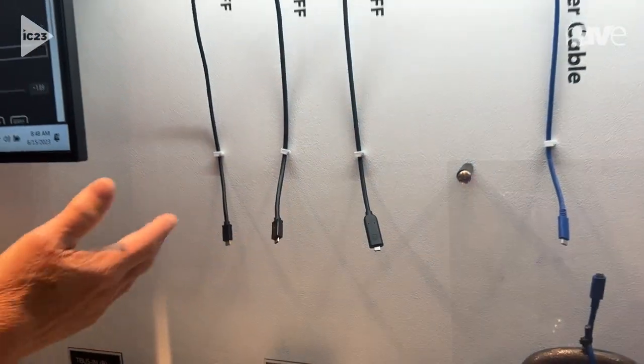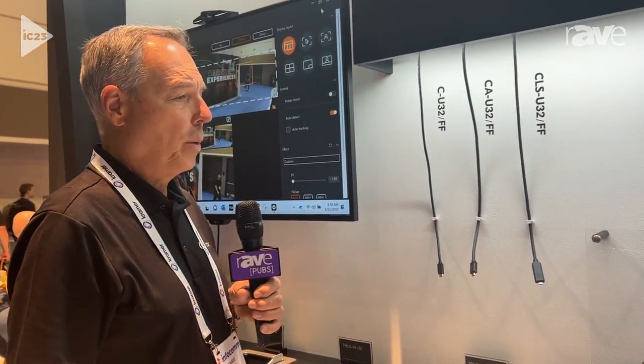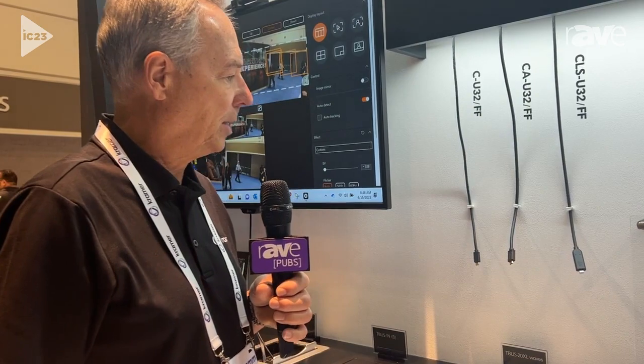What's unique about all three of these is that they are all full-featured. USB-C is one of those things we call sort of like the blind connector, because when you pick up a USB-C cable, you often don't know what capability the cable might have.